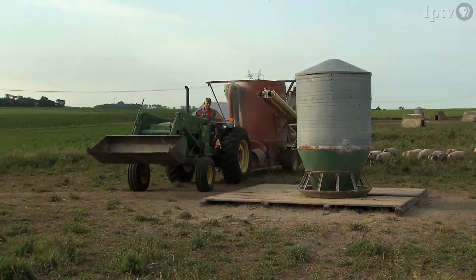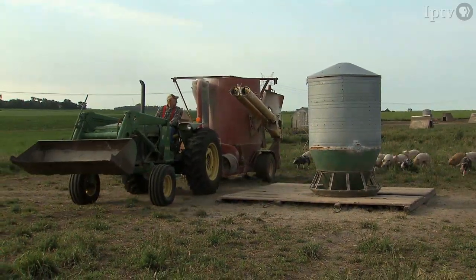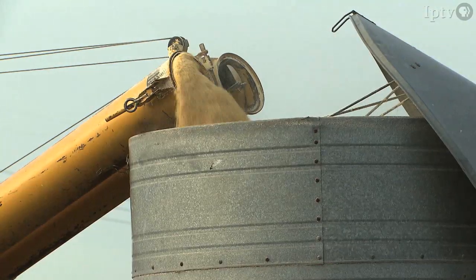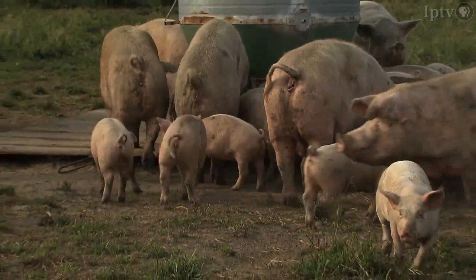As with any pork producer in Iowa, Dan has daily chores. Feeding these animals seems to be one of the big ones. Pigs spend a lot of time eating, and they tend to eat early in the morning and late in the evening, then they sleep a lot during the daytime.